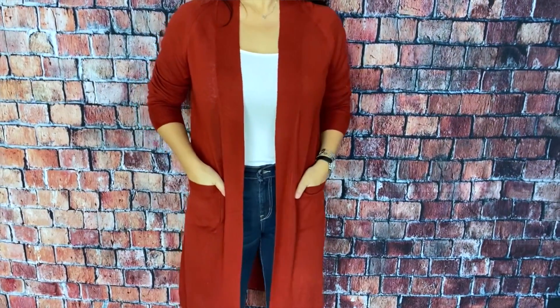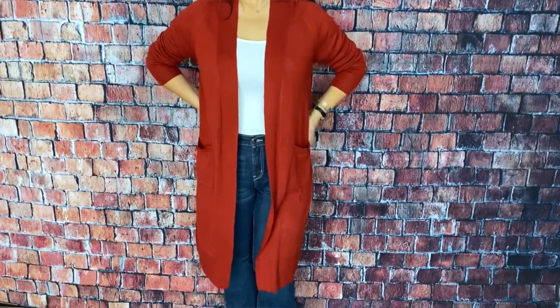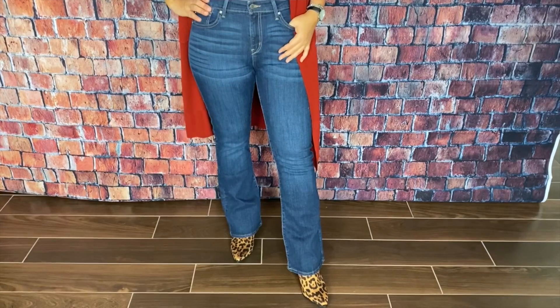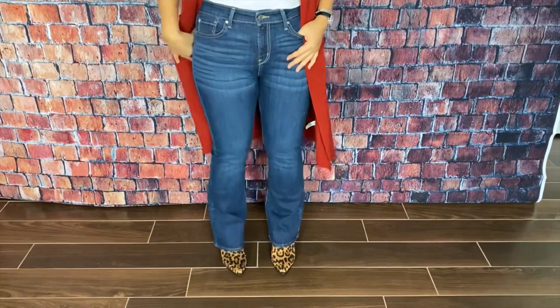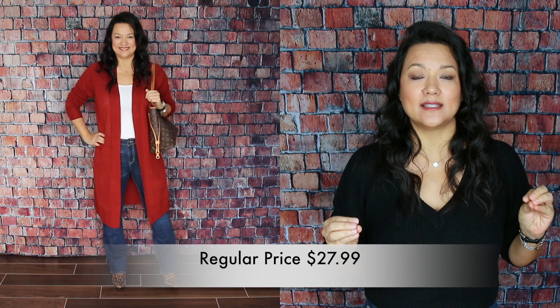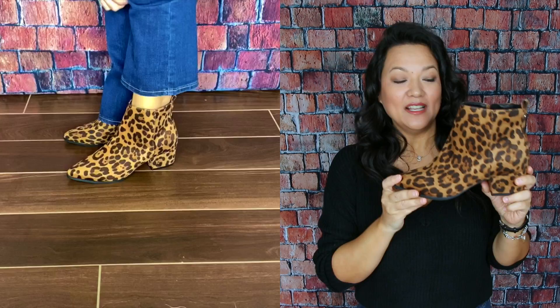For this first outfit, I wanted to show you a beautiful brick red cardigan — I love this color for fall. I actually picked up a black one in this same exact style; it comes in several different colors. I paired it simply with a white cami, and I also found these great dark wash bootcut jeans. I picked these up in a 10 short, but they're also available in regular. You can pick these up for only $25, which is such a steal.